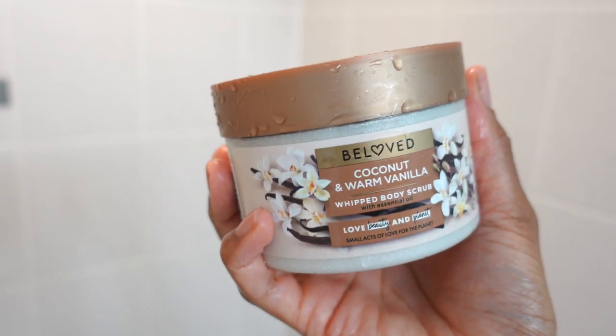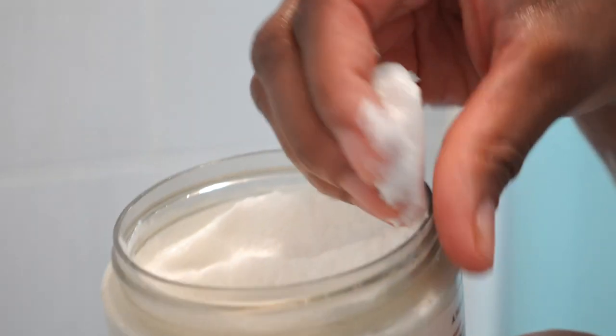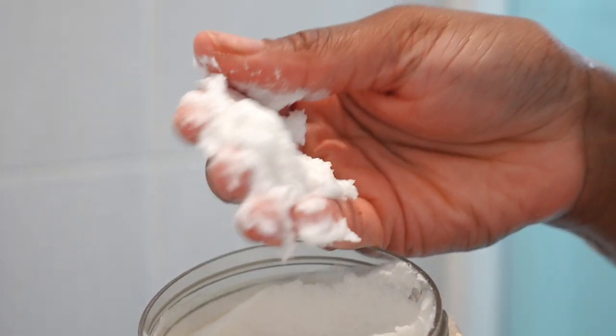Right after that I'm going in with a scrub — this is the Beloved Coconut and Warm Vanilla Whipped Body Scrub. I've used this a few times and I really like it. It's a more gentle body scrub, not very abrasive; it's really nice and creamy, just so silky on your skin. It gives a really nice thick consistency — it stays on there, it's not rinsing off as you're showering, and a little really does go a long way. I also love to exfoliate especially on days when I'm going to be shaving, because you should exfoliate your body before you shave. So I do my armpits, my legs, anywhere I'll be shaving — I exfoliate.